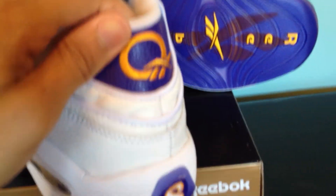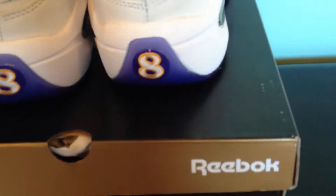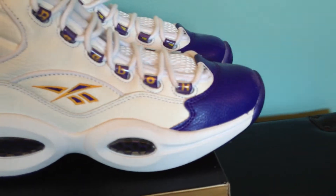In the back where the LeBron has suede, this one has tumble leather with the Question logo. Since Kobe's number was just number eight, they didn't need to do 'two three' — they just put eight on each one, which complements it and gives you that player edition feel.